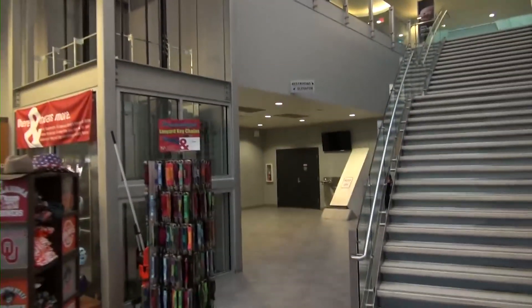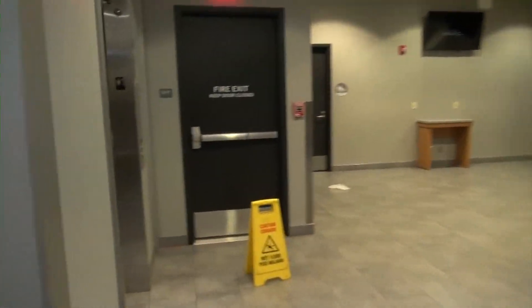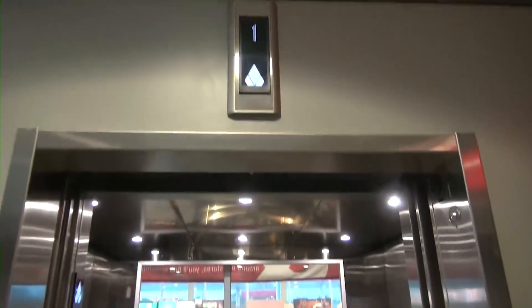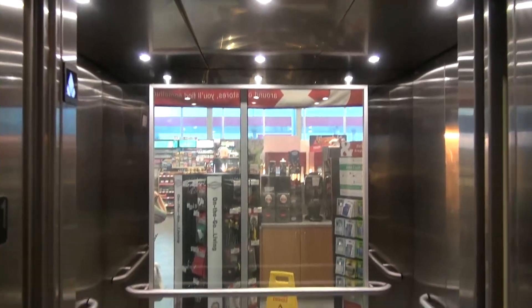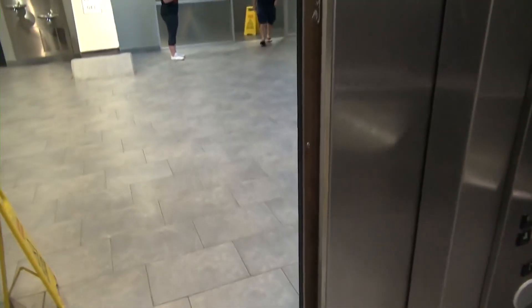Let's ride. These used to be Montgomery — totally replaced.